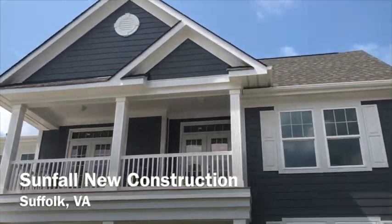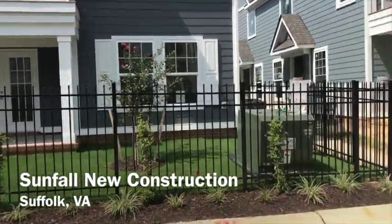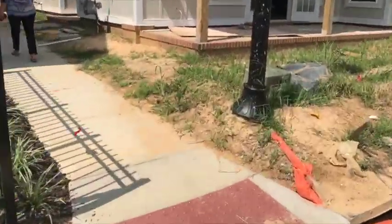The York Plan at Sunfall. It's a two-story home. This is the front and we will walk to the inside of the house.